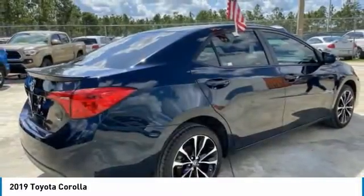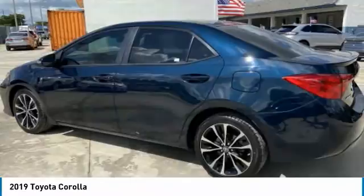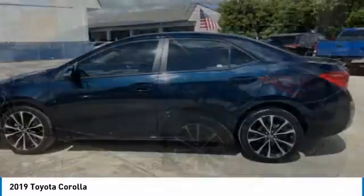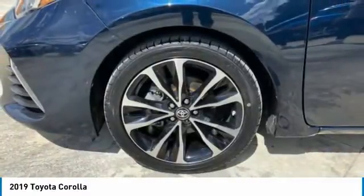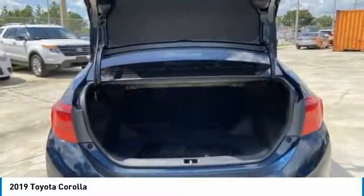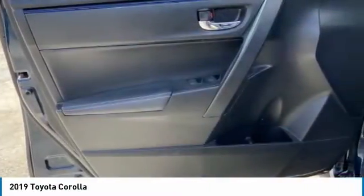Here are some of this vehicle's great options: tire pressure monitor, brake assist, traction control, stability control, daytime running lights, engine immobilizer, driver illuminated vanity mirror, remote trunk release, front disc rear drum brakes, FWD.